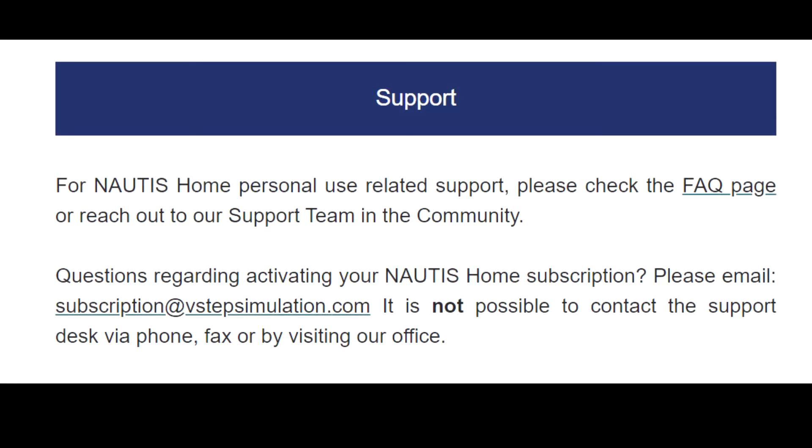For Nottis Home support and personnel use-related support, please check the FAQ page or reach out to our support team in the community. Questions regarding activating your Nottis Home subscription? Please email subscription at vstepsimulation.com. It is not possible to contact the support desk via phone, fax, or by visiting the office.